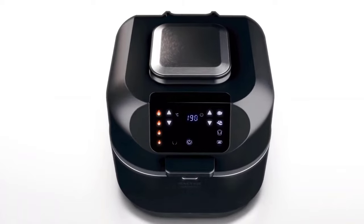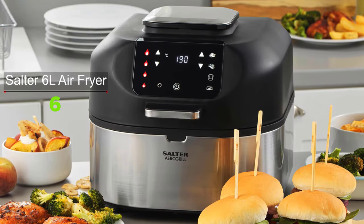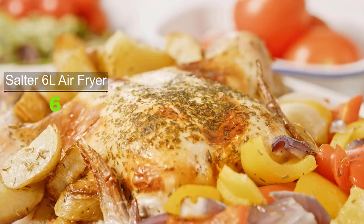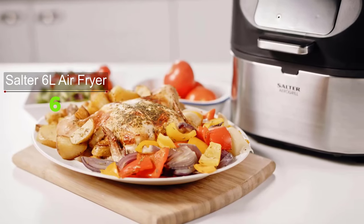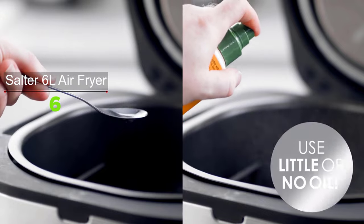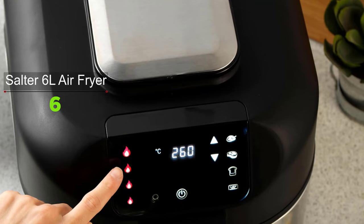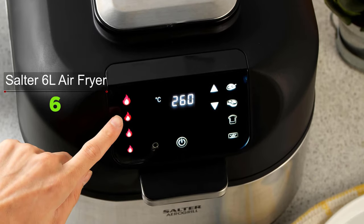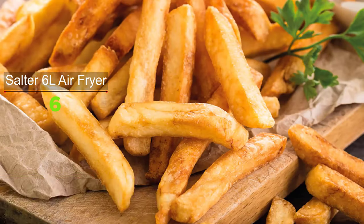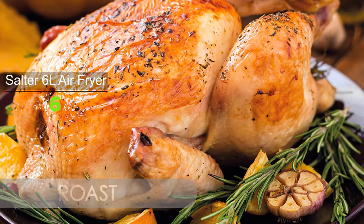This air fryer was easy to set up and use, providing crispy food with that fried crunchy texture we all crave. The Salter Arrow Grill Pro is ideal for any home, featuring a generous 6 liter capacity, 1750W power, and reaching up to 265 degrees. It has five cooking functions: a grill function for char-grilled food indoors, an air fry mode using little to no oil, a roast setting, a bake function for sweet treats, and a dehydrate mode for dried fruit snacks.